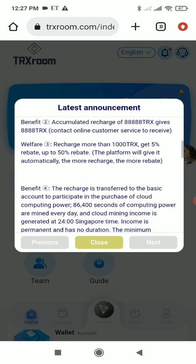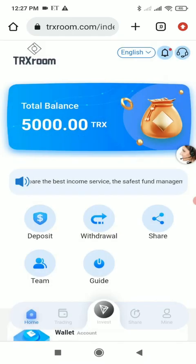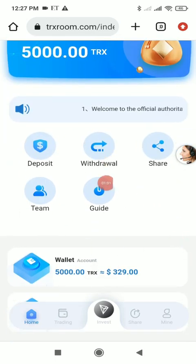I already have 5000 TRX in my account as a sign-up bonus — you don't have to do anything, just register and you get 5000 TRX. You can also see more features like deposit, shirt team, and guide with many options available.